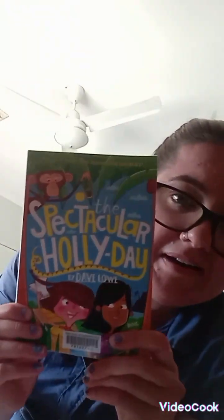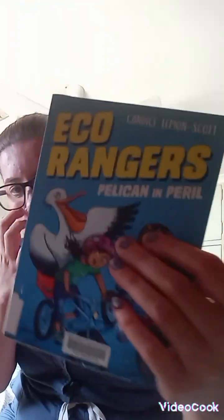These are the books that I've been reading to my kids. This one is called 'The Spectacular Holiday', and then I have another book as well. It's a really good story — there's a lot in it — but it's a good story.